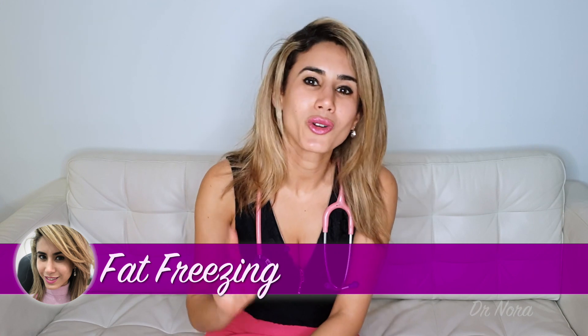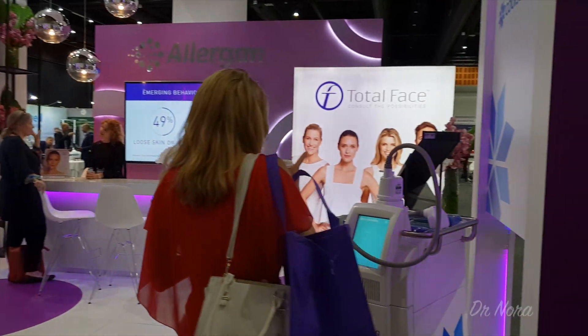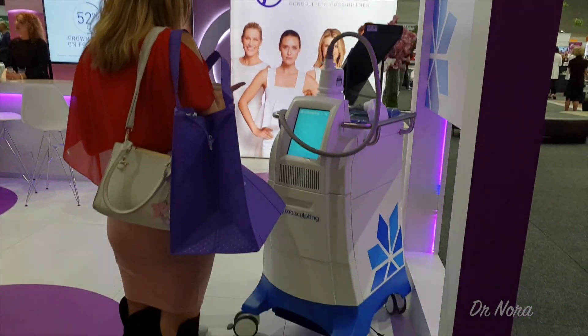First up, let's talk about cryolipolysis. Cryo means cold and lipolysis means fat reduction, so the name gives it away. The main brand that is out there at the moment providing this is called CoolSculpting. These guys have been FDA approved since 2012, so they've been around for a fair amount of time, and they do have a lot of studies under their name to support their claims.